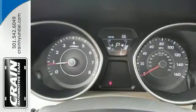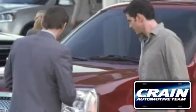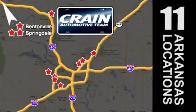Turn heads in this Elantra today. Cruise in for a test drive. Visit us anytime at craneteam.com. Go, go, go — craneteam's got em! craneteam.com.